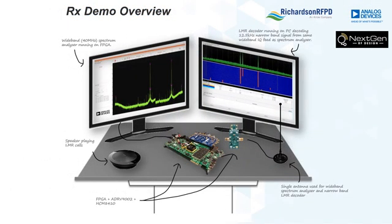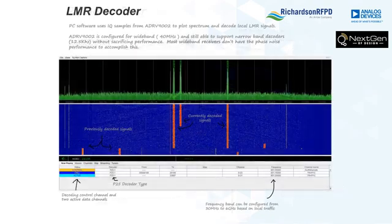In our IMS virtual booth, NextGen RF is showing the receive performance of the part, including showing the ability to receive and demodulate both narrow and wideband signals. For example, they'll be showing how the ADRV9002 can be configured for wideband and is still able to support narrowband decoders.